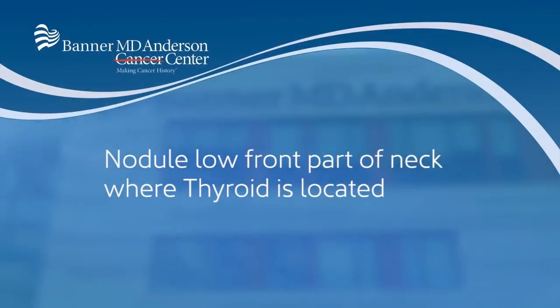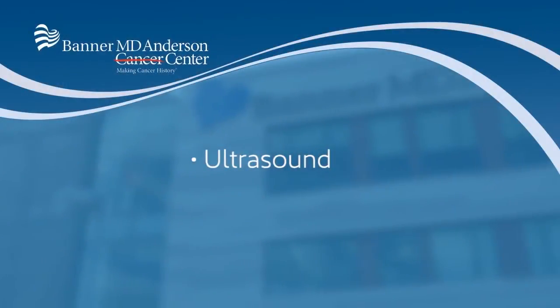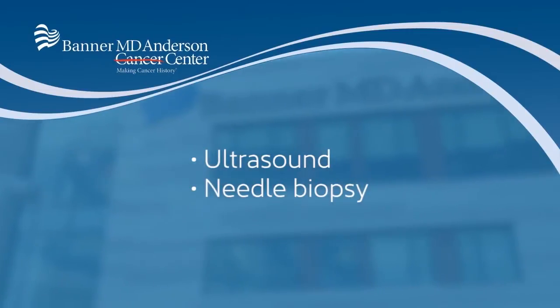That's an obvious benefit — the earlier we detect a thyroid cancer, the more curable it is. Other symptoms of thyroid cancer include a nodule in the low front of the neck where the thyroid is located. Any nodule that is appreciable by the patient or their physician requires further evaluation, usually with an ultrasound and perhaps a needle biopsy.